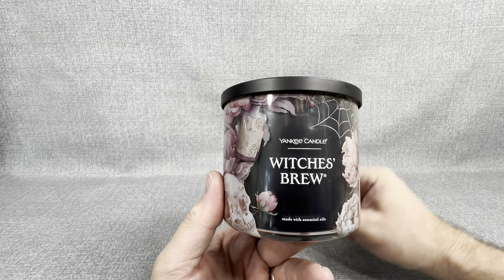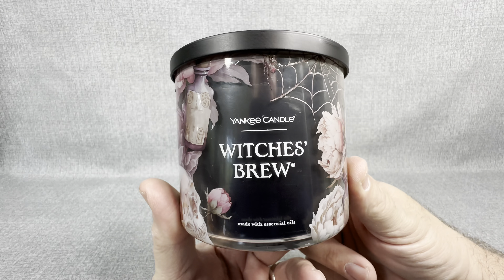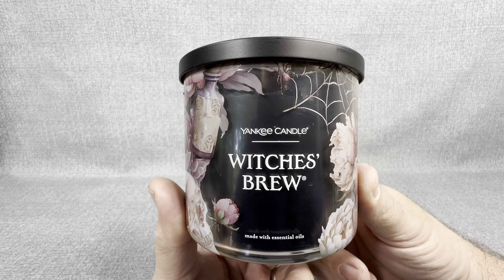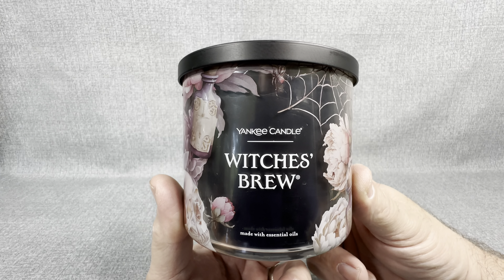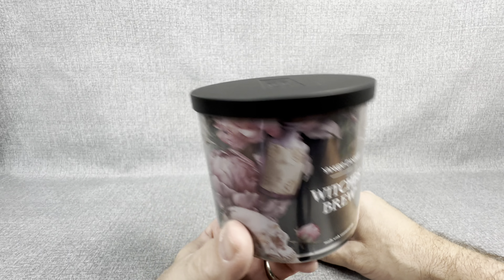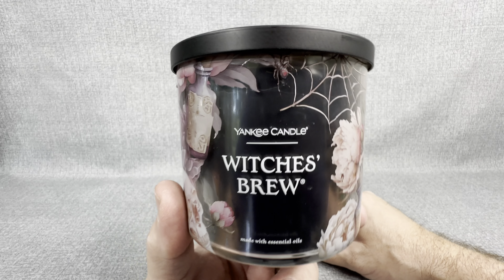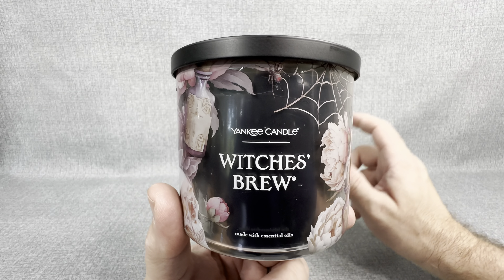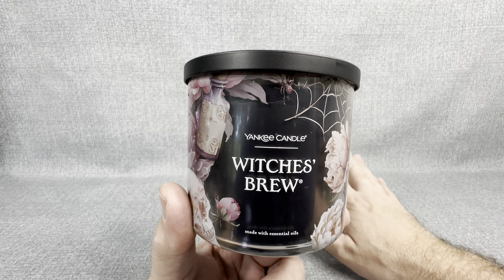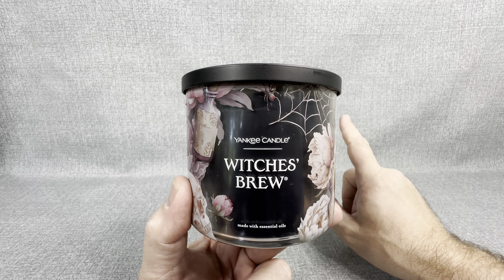Thank you, Yankee Candle, for doing that — because whether intentional or not, you took me right back to being a kid and enjoying the heck out of life and toys. Thank you guys so much for watching today's video, I really do appreciate it. Leave a comment down below and let me know — have you gone to take a whiff of this? What do you think? Which of the new fall candles is your favorite? I've got a lot of great toy opening videos coming up, so I hope you join me for those. I'll see you when those videos publish. Thank you so much for watching.